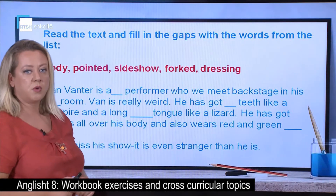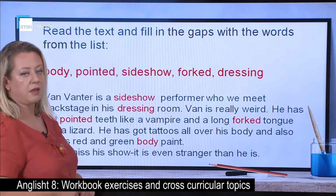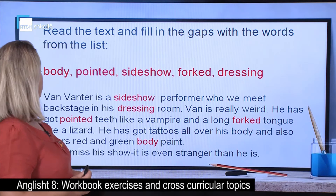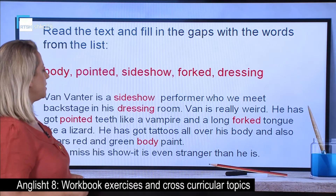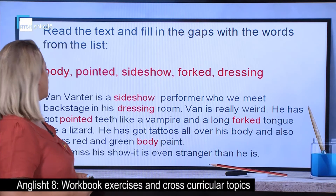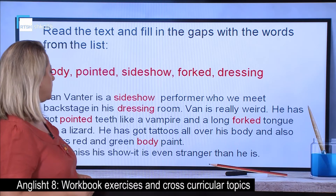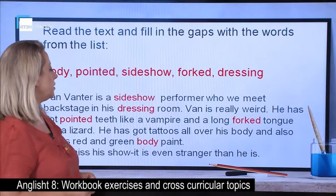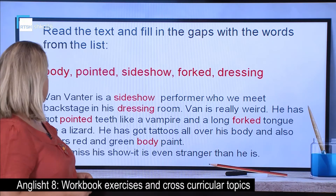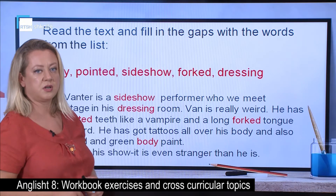Let's read together. Van Vanter is a sideshow performer who we meet backstage in his dressing room. Van is really weird. He has got pointed teeth like a vampire and a long forked tongue like a lizard. He has got tattoos all over his body and also wears red and green body paint. Don't miss his show — it is even stranger than he is.